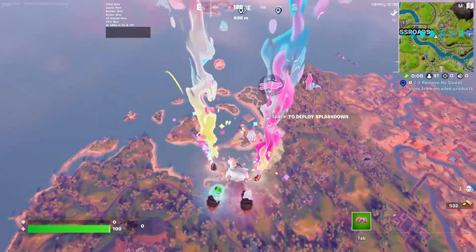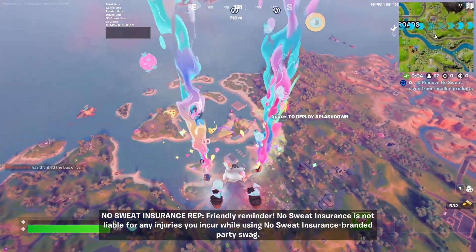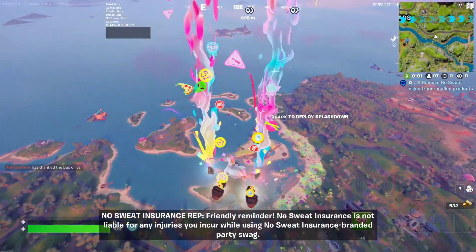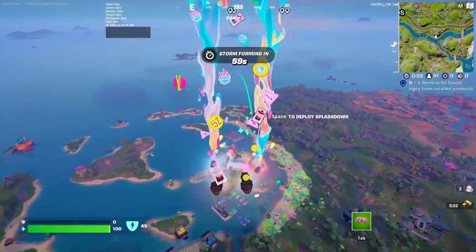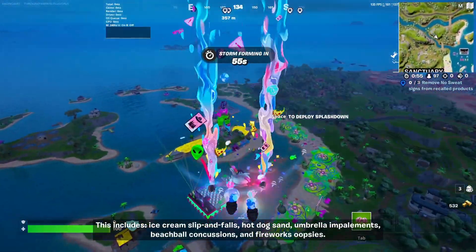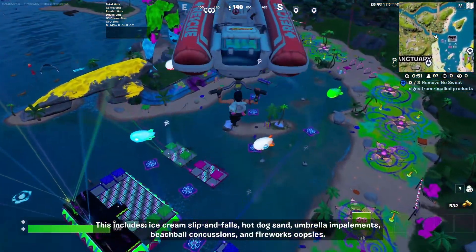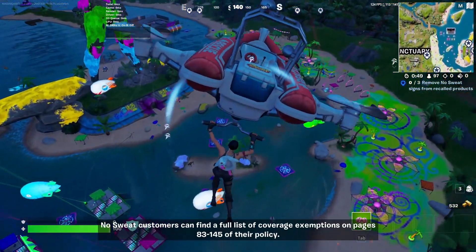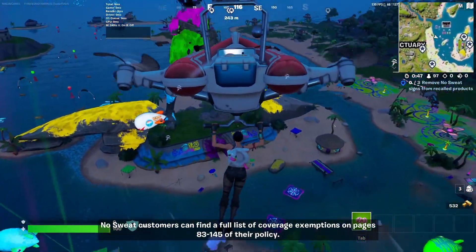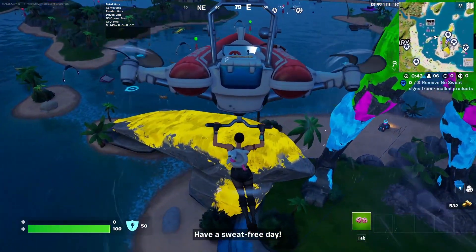If you guys have multiple challenges and track the whole category, it keeps things organized. Friendly reminder: No Sweat Insurance is not liable for any injuries incurred while using No Sweat Insurance branded party swag. This includes ice cream slip and falls, hot dog sand umbrella impalements, beach ball concussions, and firework oopsies. Customers can find a full list of coverage exemptions on pages 83 to 145 of their policy. Have a sweat-free day.